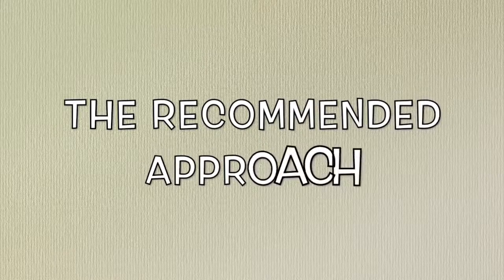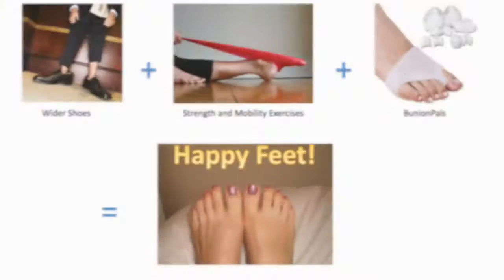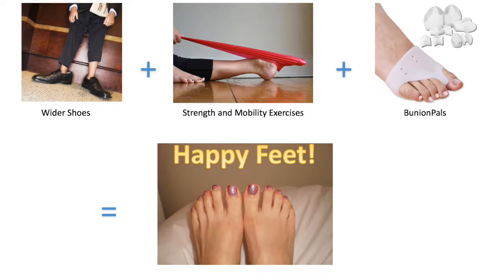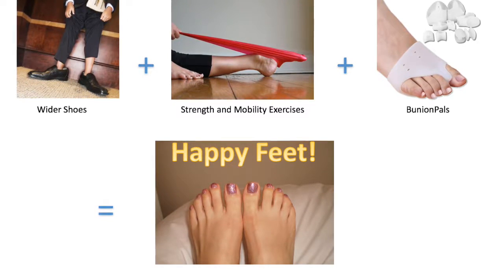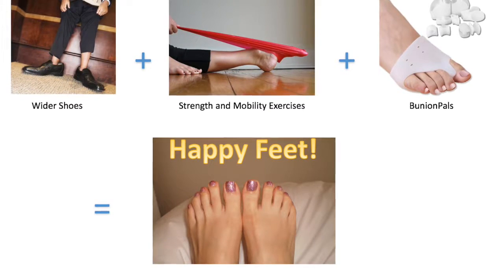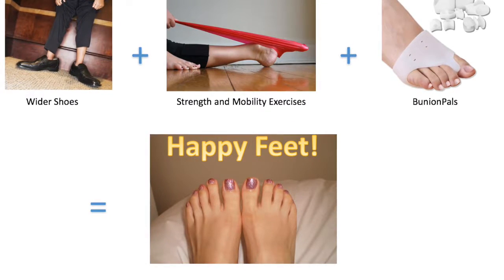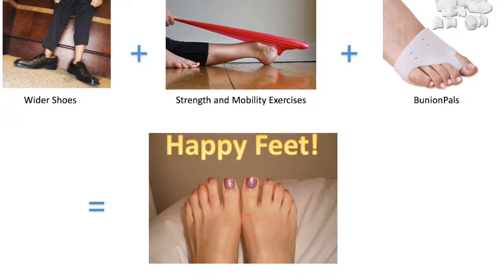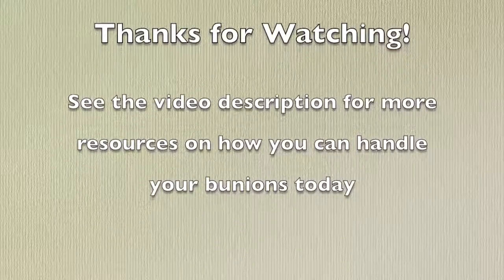My personal recommendation is to start with some of the less invasive options: maybe get some wider shoes for comfort, start doing the foot exercises, and get yourself a pair of bunion pals, as these are all extremely cost effective methods and they can yield awesome results when used in combination with one another. If you are unsatisfied with the results, you are always free to discuss surgical options with your doctor at a later date. That concludes my informational session. I hope it was very helpful for you — please check back for more videos I'll be uploading in the future.